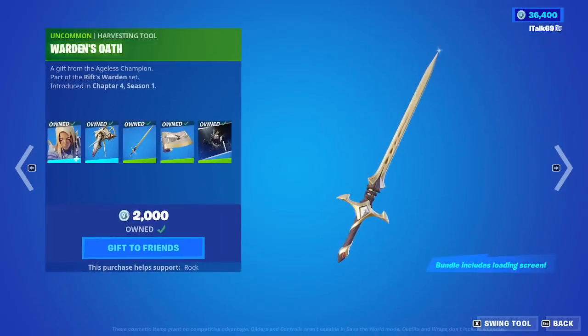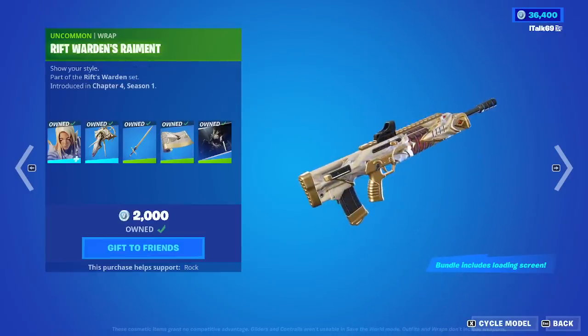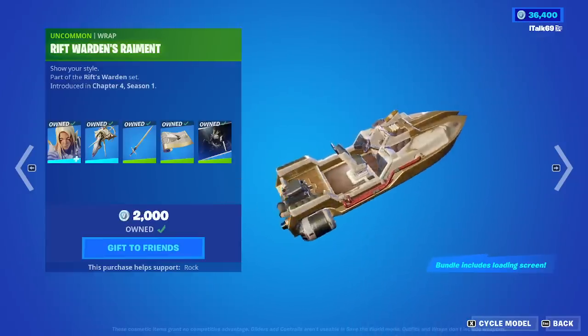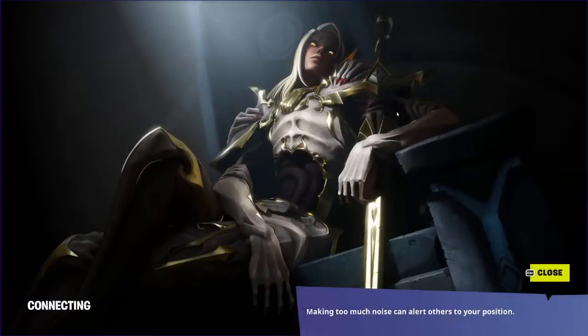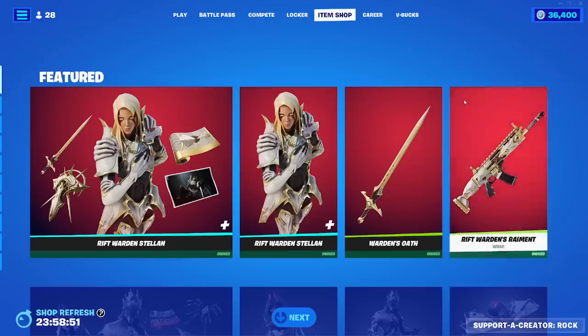The helmet's okay. I actually kind of like the helmet off on this one, even though I'm a big fan of helmets. You can't even really see it from the front, but still a really cool skin nonetheless. We also have the Warden's Oath Pickaxe — it's another sword. We have the Rift Warden's Raiment wrap — this is actually kind of a clean wrap. Looks really good. Then we have the Warden's Watch loading screen — it's pretty good. You can buy it all separately if you'd like. Very cool skin set.